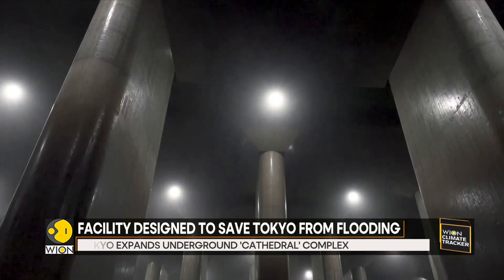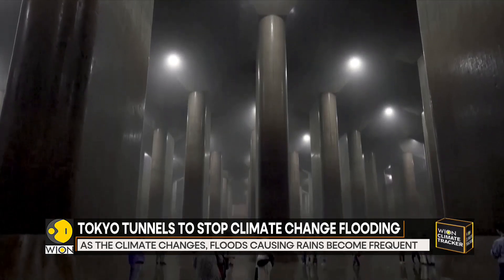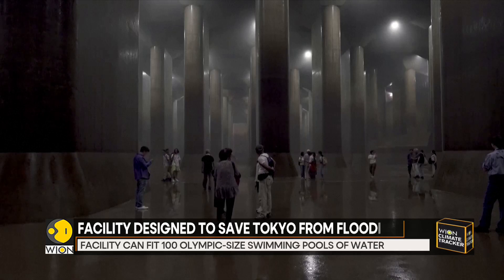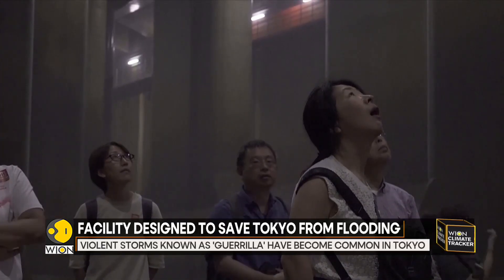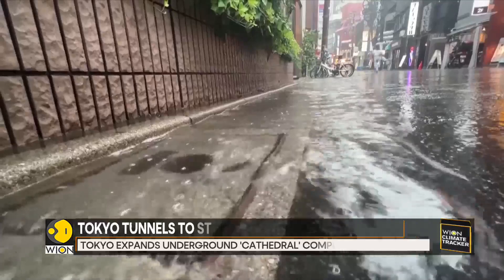When nearby rivers flood, the overflow courses through nearly four miles of massive underground tunnels before collecting here in what is officially known as the Metropolitan Outer Area Underground Discharge Channel. Facilities like this one help protect Tokyo from a changing climate.